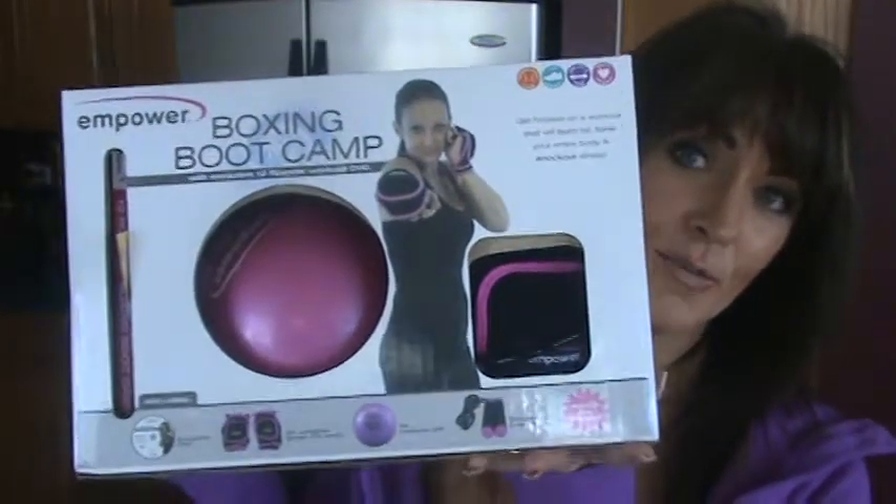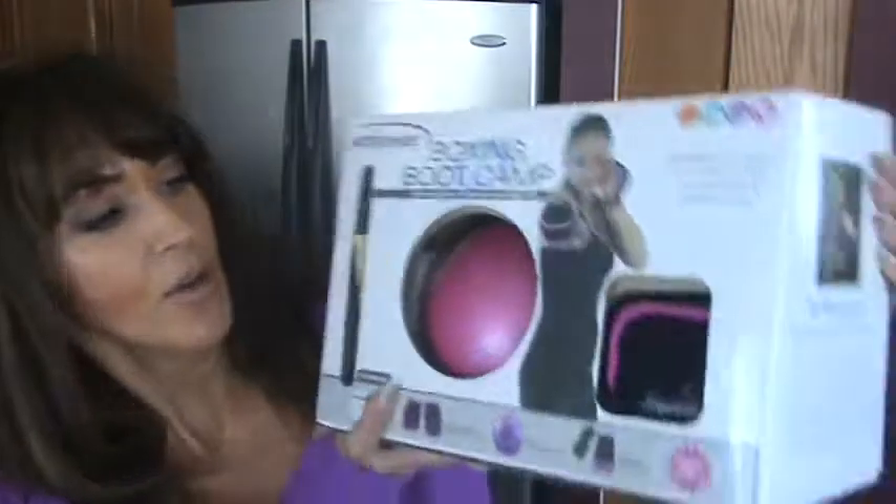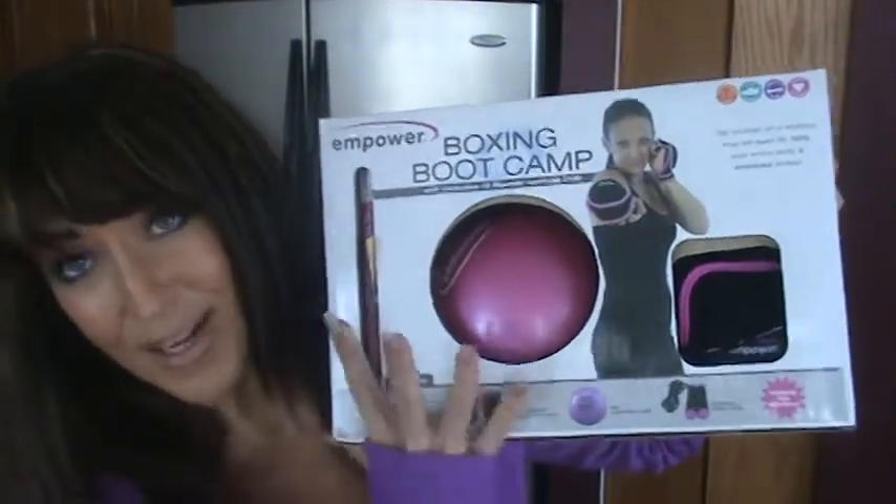I'm telling you, you've got to get yourself one of these. It's a complete package from Empower Fitness and it has everything I use all the time. Starting with the kickboxing DVD — awesome — and a six-pound medicine ball I use all the time. In fact, I use it on phone calls with clients, doing all kinds of upper body movements.